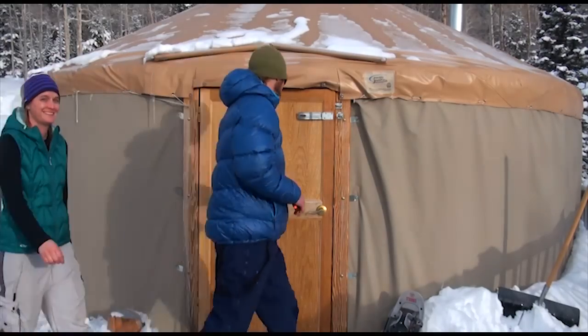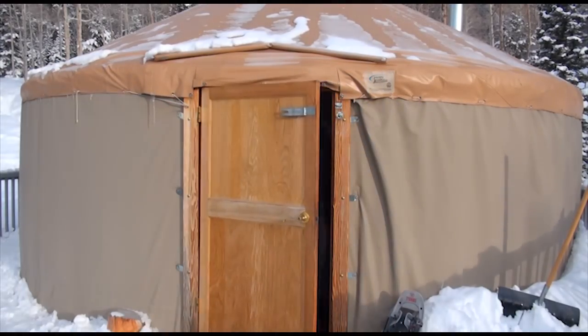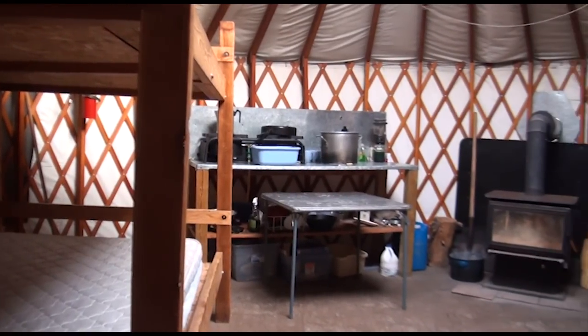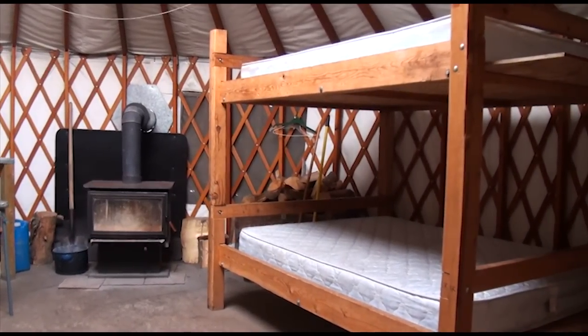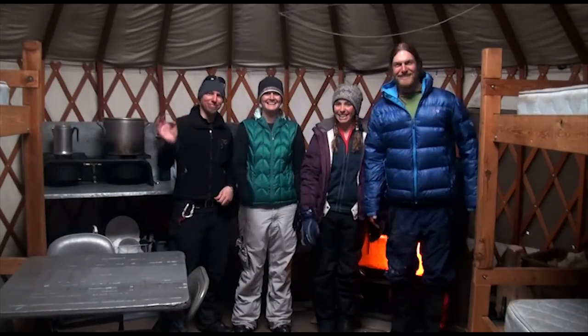We were actually really surprised to get up here and see how spacious the yurt is. It's really big, with huge double-size bunk beds, so you can easily fit two people on one bed. It's bigger than any yurt I've ever been in, with plenty of room to move around and stretch out.